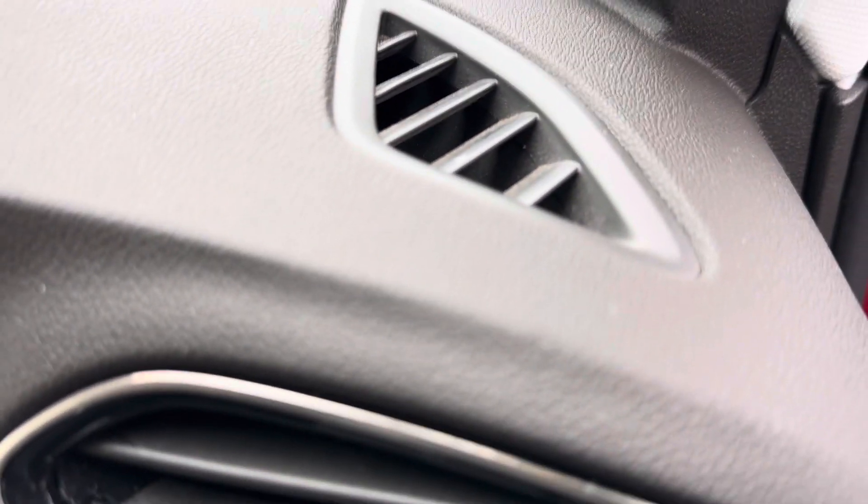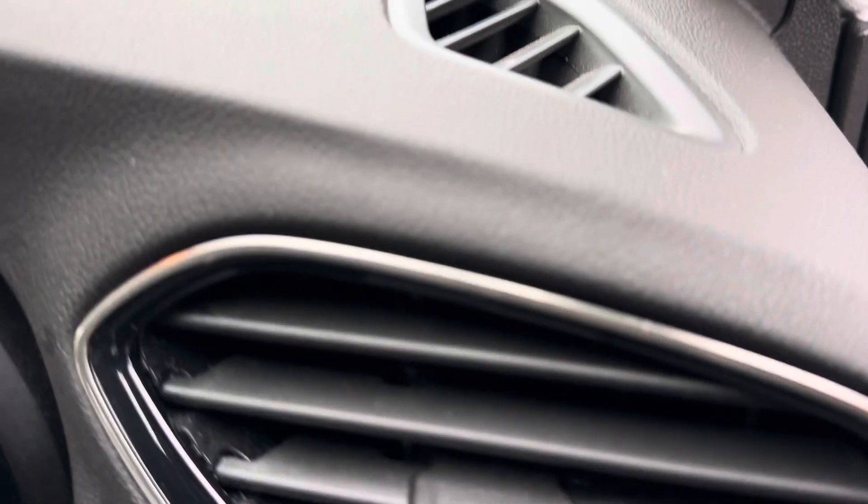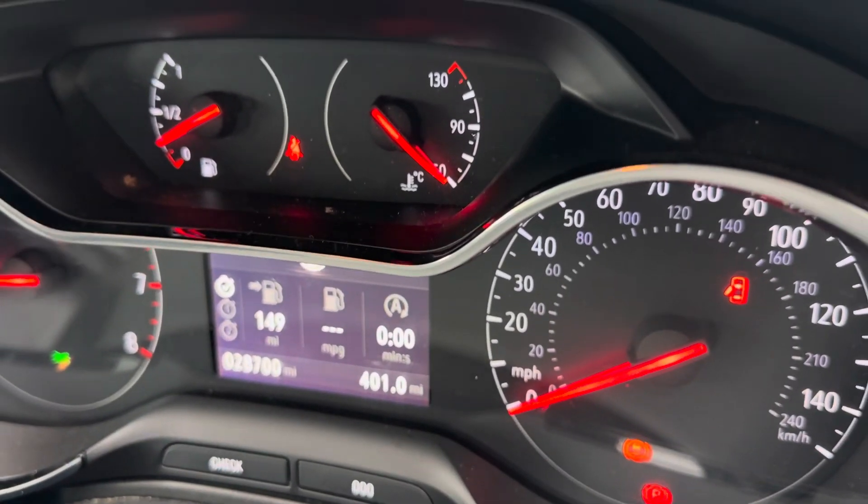It's got today's mileage up there for you, which is only 28,700 miles.